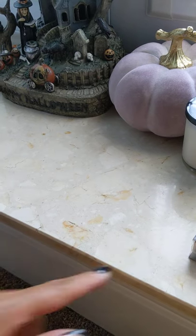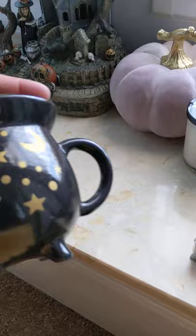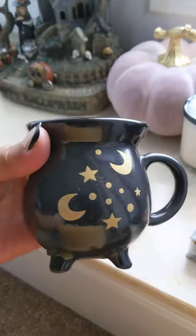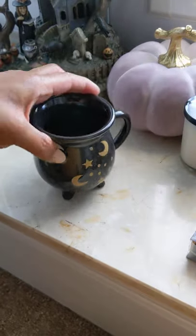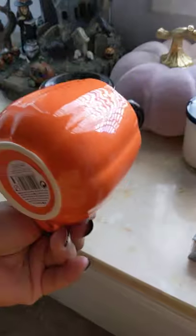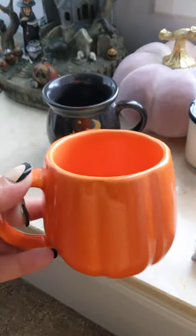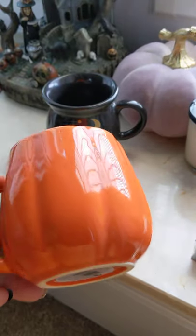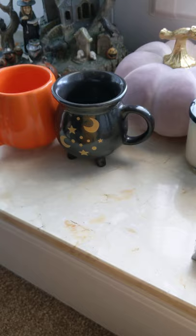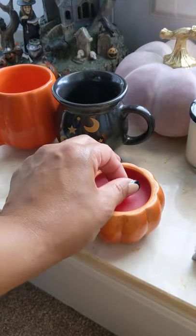From Poundland I got this cauldron mug — everyone's getting these this year — that was a pound. I thought that was really sweet and I picked up the pumpkin one as well. Those will go on my hot chocolate station or the bar area somewhere. I also picked up this little candle, all from Poundland.